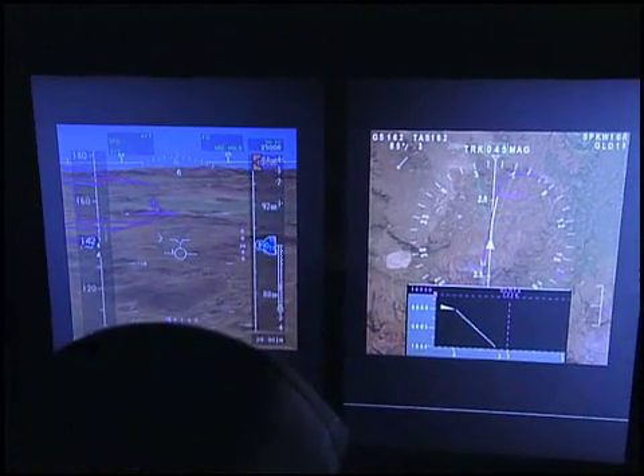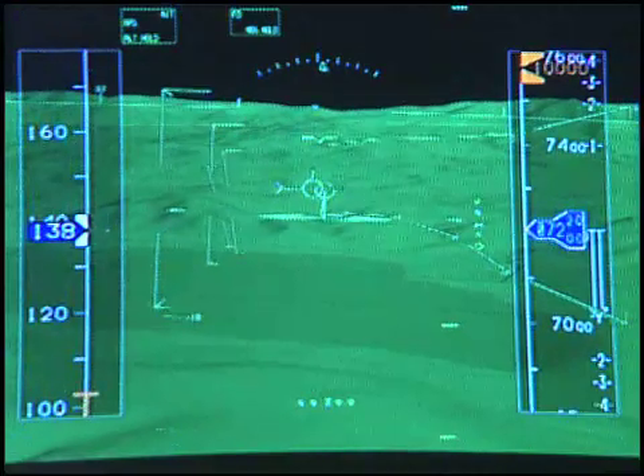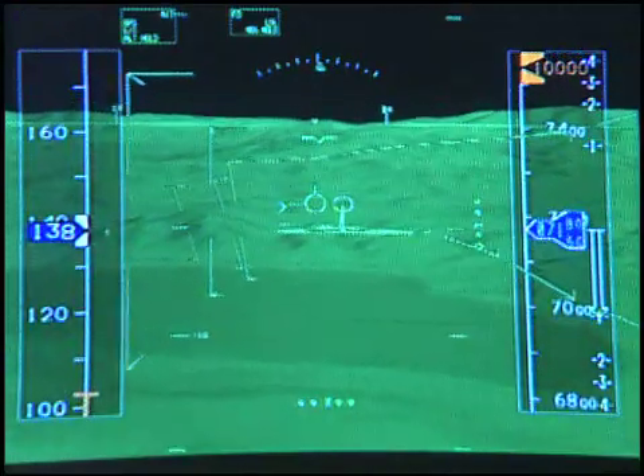We're looking at this integrated synthetic vision system and we're making approaches here at Reno to the airport. It's a mountainous environment around us, which makes it good for presenting the terrain information. Displays combine global positioning system satellite signals with a computerized terrain atlas to give pilots a 3-D perspective of the world outside, even in bad weather and at night.